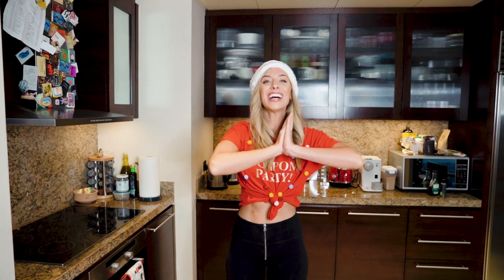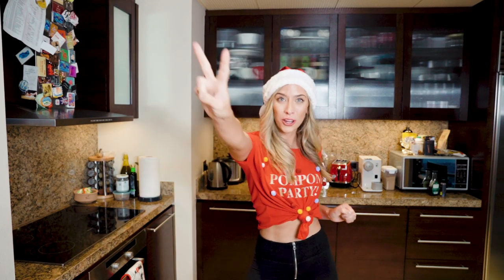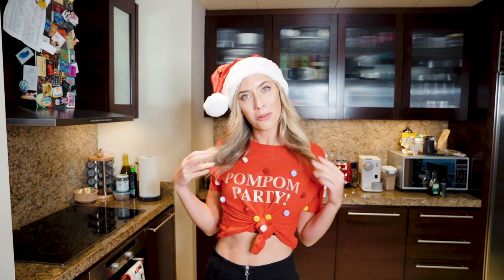Ho ho ho! Merry Milly Christmas! Welcome back to vlogmas day two. Today I'm so excited because it's a real-time recipe and you guys know how much I love cooking. We have a little Christmas twist to this. I'm wearing my pom-pom party top which Portia and I bought together downstairs in the mall. I'm gonna be making a noise throughout this whole vlog. I'm sorry guys.